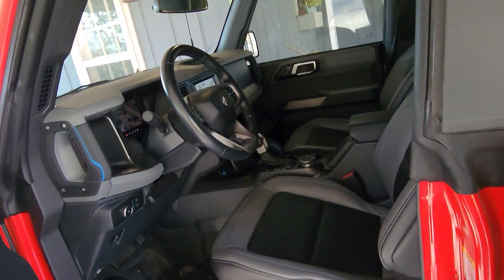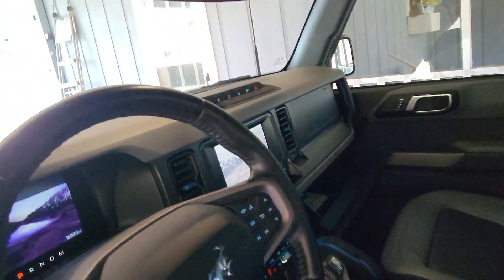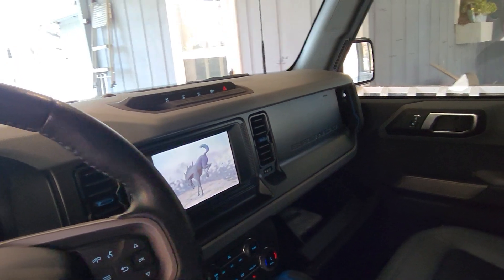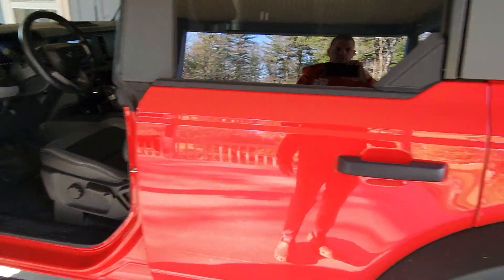Kind of show you the differences that we're gonna be going from. So here's our '22 with the little small 8-inch screen, vinyl seats, and rubber floors.